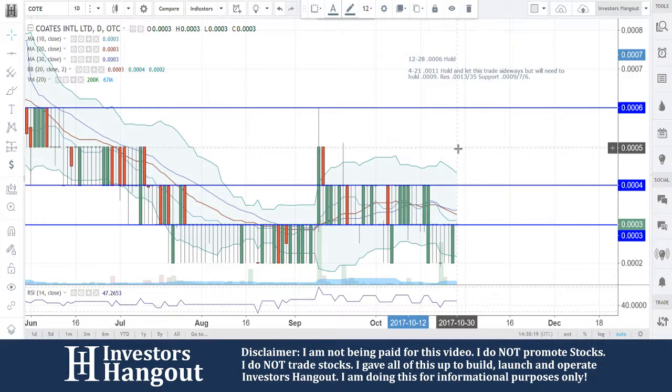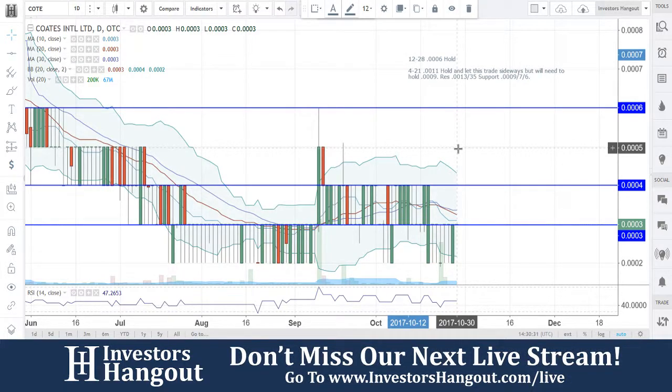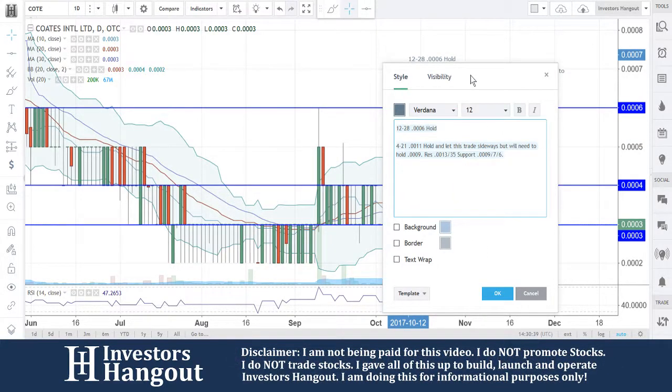Right now at triple zero three, you guys have all the moving averages — the 10, 20, and 30 day simple moving average — all at triple zero three. What I would like to see is a close at or above triple zero four to give us that indication. I think a triple zero four break, six will follow up pretty quick, and then the eight. We're going to be hoping and watching for that buying pressure to start picking up.